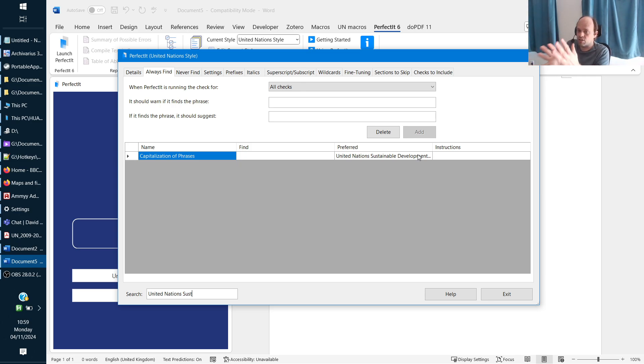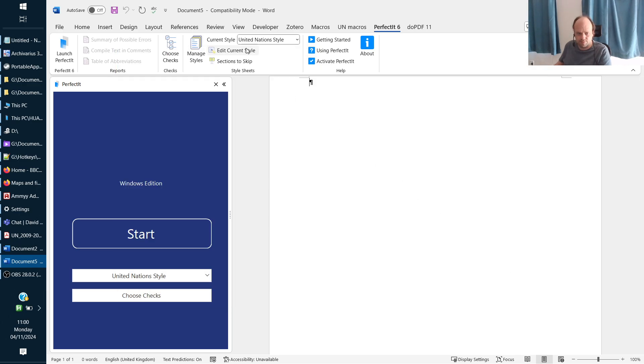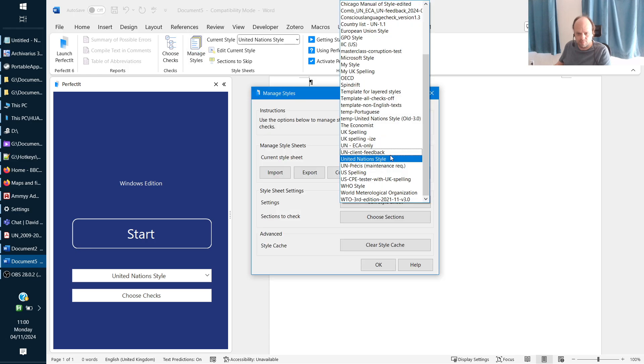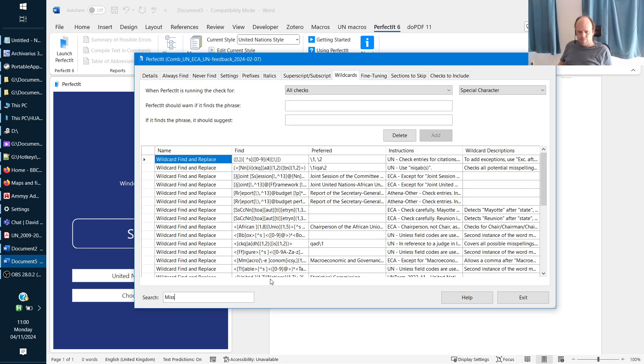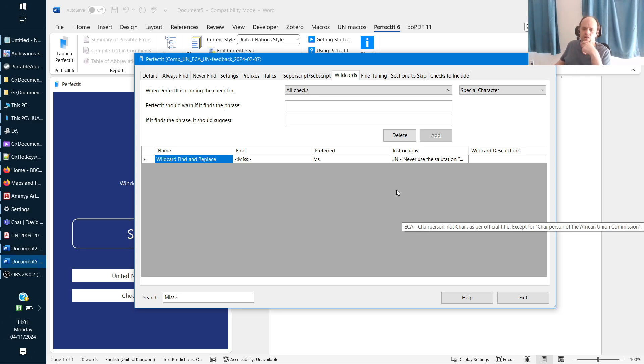I've actually got more than 500 rules. Let me go to my own version and show you some of them. Here we saw some entries for honorifics before prefixes used in Arabic names, but if we have the word 'Miss' that should be flagged — with the UN we only use 'Ms.' and 'Mr.,' not 'Miss' or 'Mrs.'